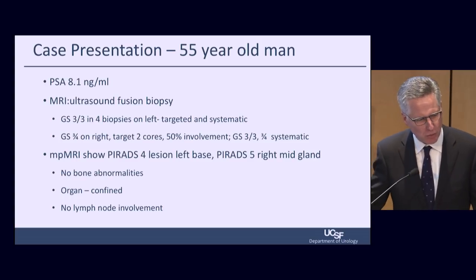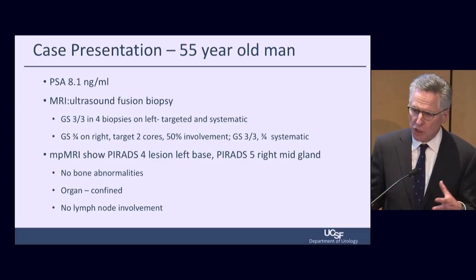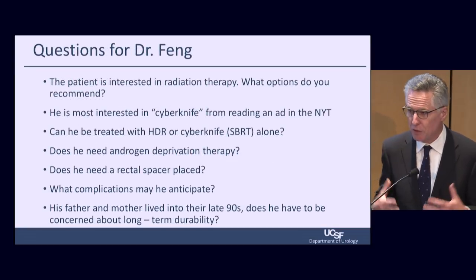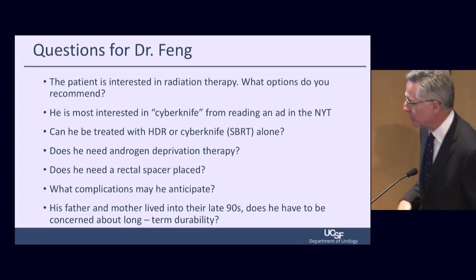Here's the patient: a 55-year-old man, PSA 8.1, with MRI, ultrasound, and fusion biopsy showing Gleason 3+4 in 4 cores on the left, 3+4 on the right, and target 2 cores. MRI shows a PIRADS IV lesion at the left base and PIRADS V right mid-gland. This is a 3+4 intermediate-risk, low-intermediate risk category with no bone abnormalities, organ-confined, and low lymph node involvement. The field of radiation oncology is now much more complex with many different treatment options in combination with or without hormonal therapy.